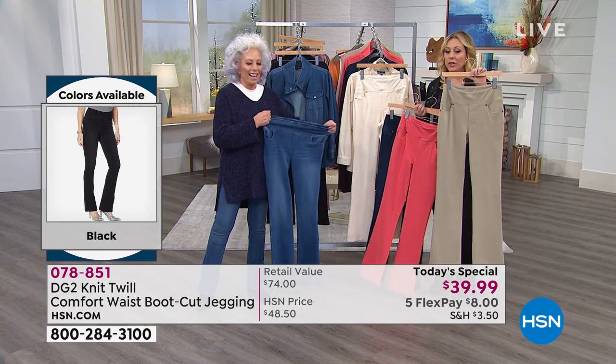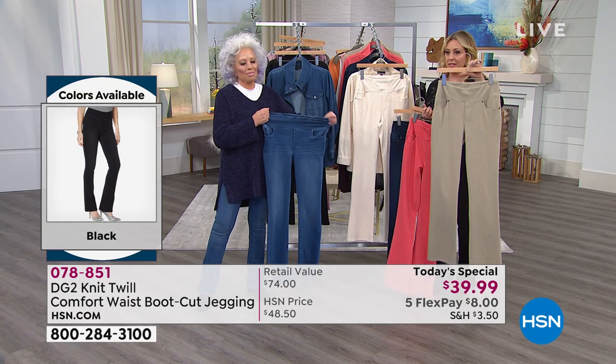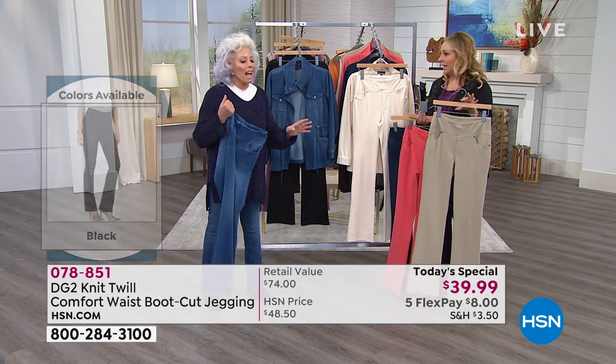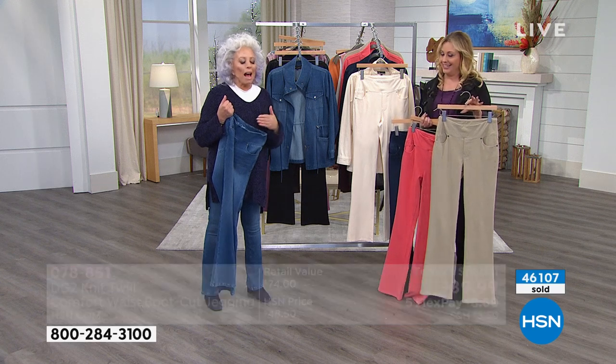We've sold 46,000 of the Today Special. I just have an update — there are 2,000 left in the sage.